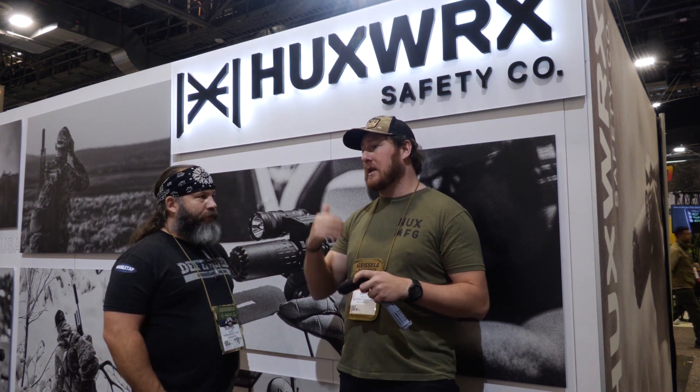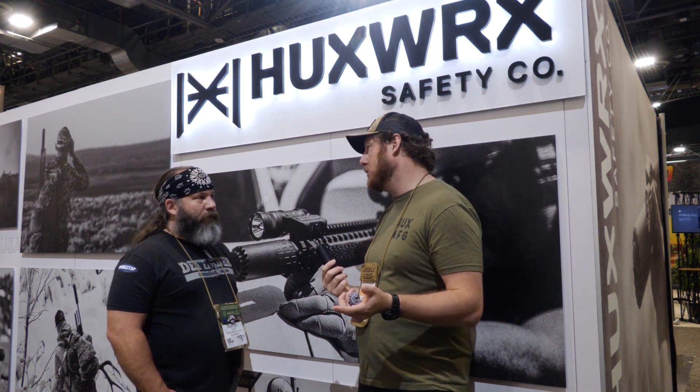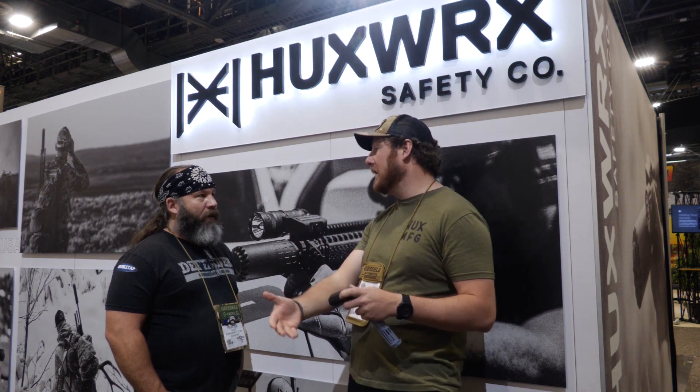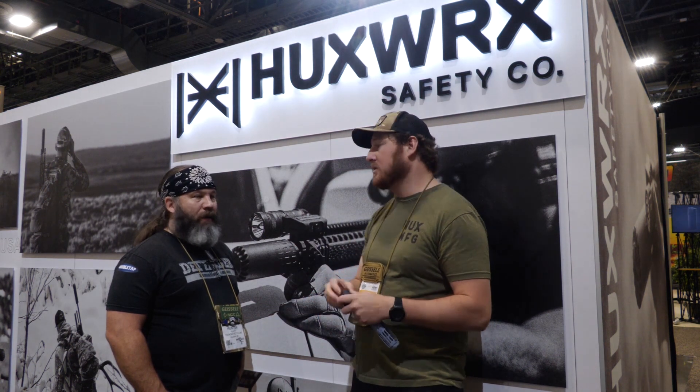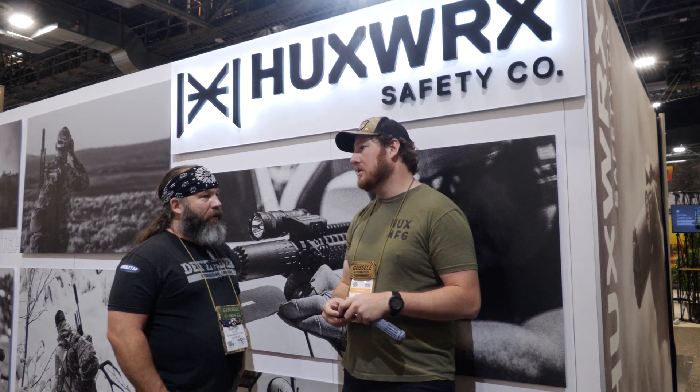One of the products we're releasing here at SHOT Show is we just came out with our own alignment rods as well. So if you guys are worried about that, you can get some alignment rods. We have cleaning kits that just got released as well. We've got some really cool new products that are supporting our suppressors.